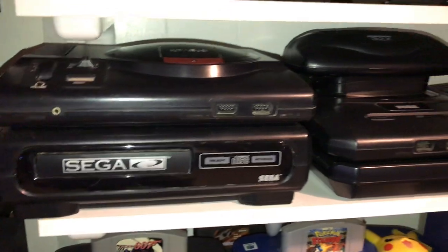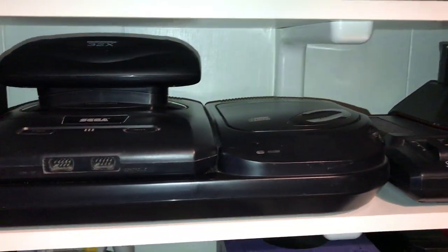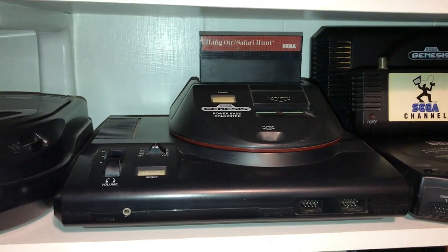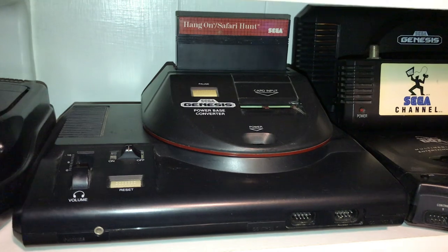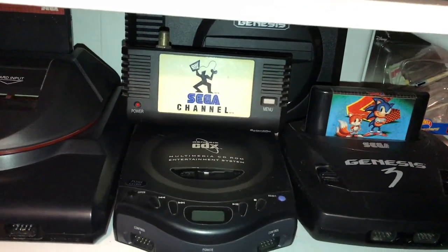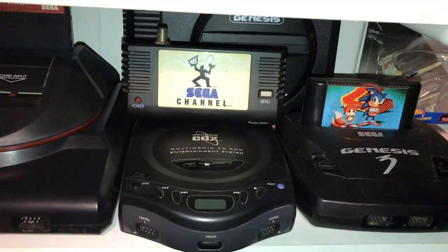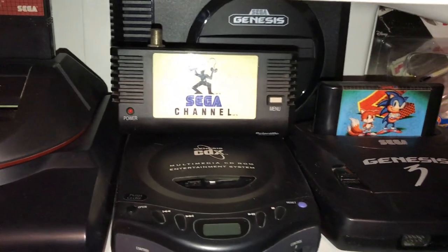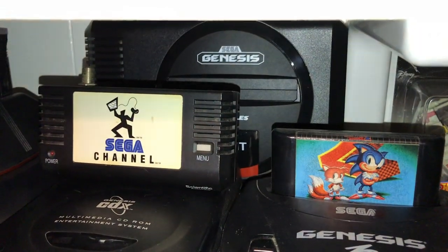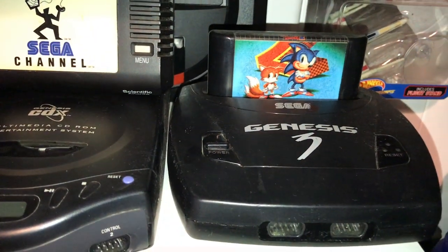Master System, Master System 2, Super Famicom, Super NES, and the FC3 Pro — which plays NES, Genesis, and Super Nintendo. Original Genesis with Sega CD Model 1, Genesis 2 with Sega CD Model 2 and the 32X, Genesis Model 1 with the Power Base Converter, and the Sega CDX which plays Sega CD and Genesis. Also got the Sega Channel there.